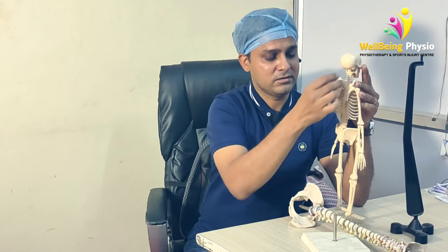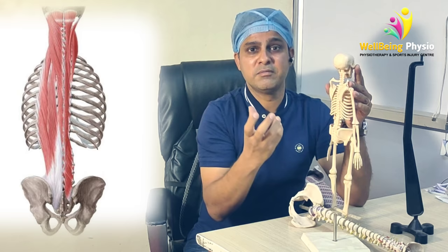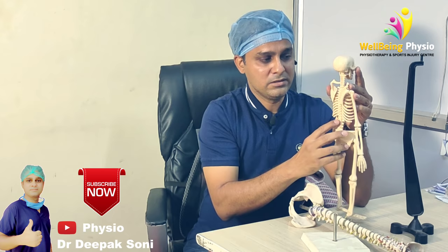But in our neck and lower back, the structure is basically supported by muscles. Whatever the movements, weakness of the muscles, or our posture — the impact is greatest here. Most of the patients come with cervical or lower back pain.